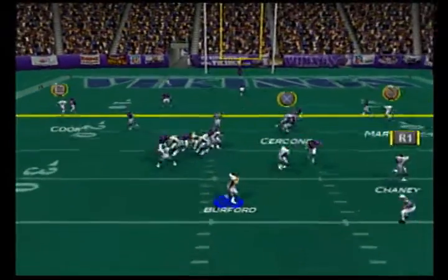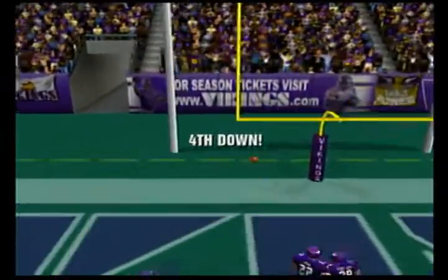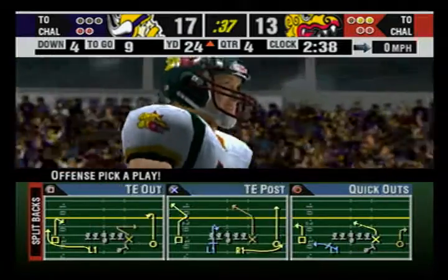Drops back, pressure. Surveying the field. Going up for six — this one falls incomplete. Number one was the intended receiver on the play.